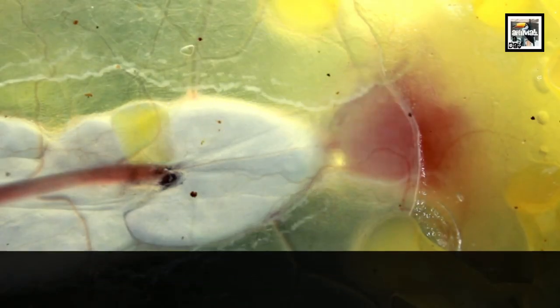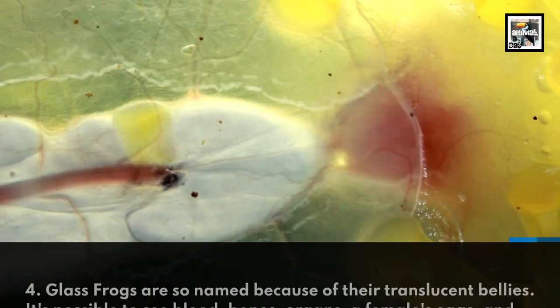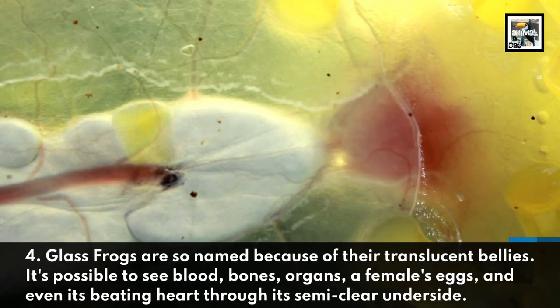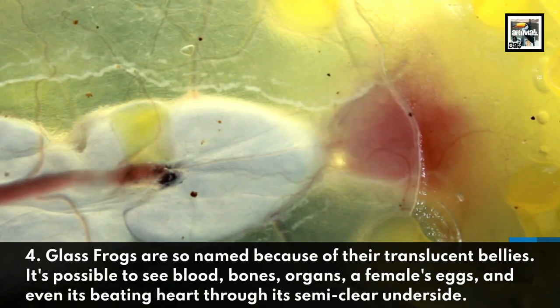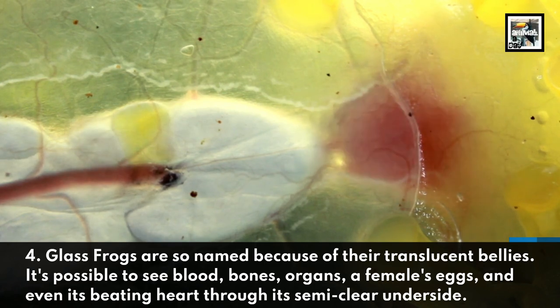4. Glass Frogs are so named because of their translucent bellies. It's possible to see blood, bones, organs, a female's eggs, and even its beating heart through its semi-clear underside.